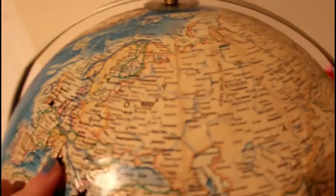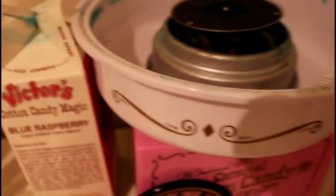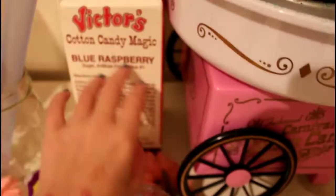Here is a globe where I starred places I really want to go — London, Rome, Greece, New Zealand, the Amazon, Florida, New York, and Puerto Rico. Then there's a cotton candy machine for if I ever have friends. We can make cotton candy because I love it — I have it in the flavor blue raspberry, which does not exist in real life.